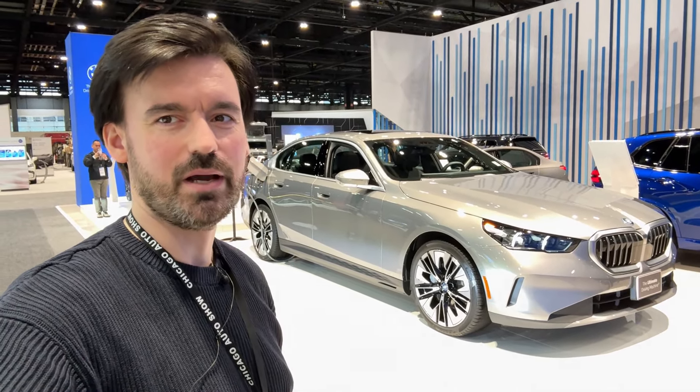Let me show you the sun visor — here you have the lights and also the sun visor for the passenger. This car also has a sunroof. The door handle has a very nice integration into the door panel. And this car also has the Bowers & Wilkins sound system. Here at the rear bench we have the USB-C port, and look at the illumination of the speakers — how cool is that?